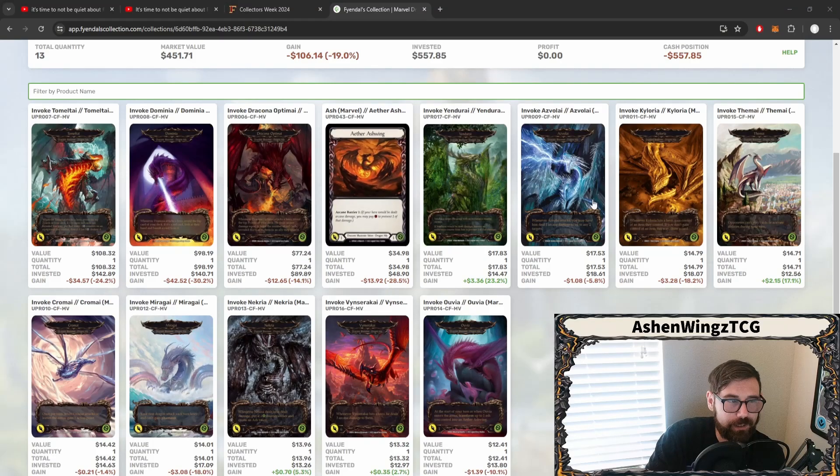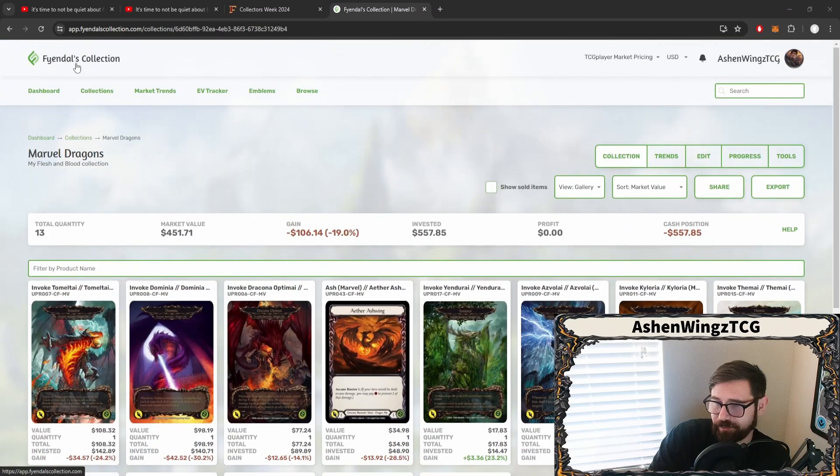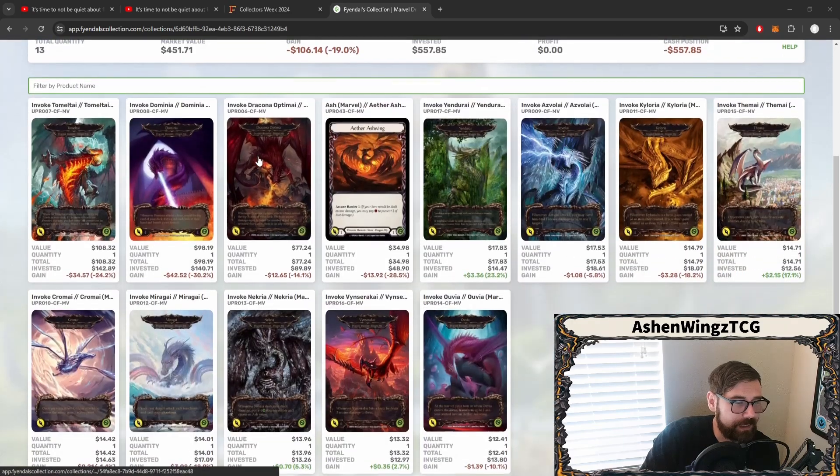Collector segment brought to you by Fyendal's Collection. If you didn't see the ad at the beginning of this video, you can always go ahead and use the code ASHTCG to sign up as a subscriber. It'll get you a free month of service so you can utilize the market trends, the EV trackers, or track your whole collection. If you continue to be subscribed, I get a kickback, and it's only $3 a month. So pretty rad — let's take a look at these dragons.